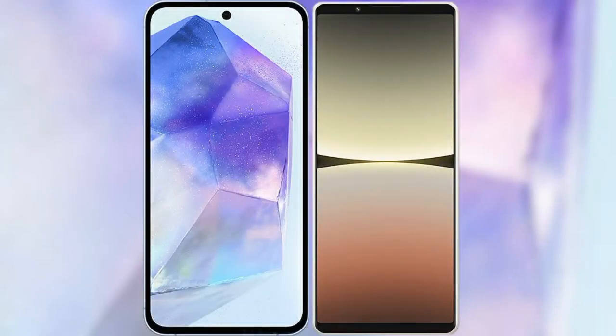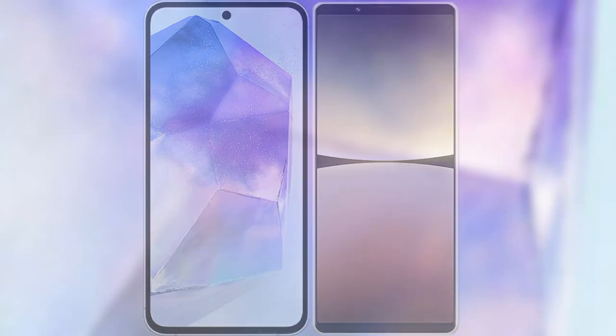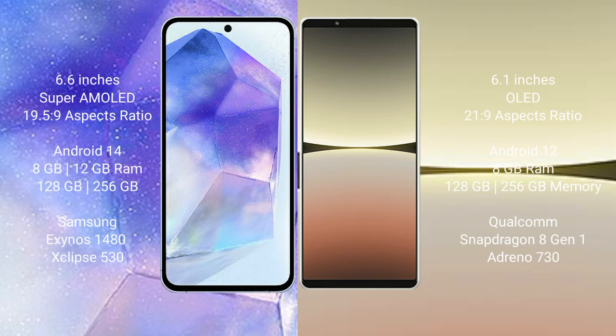I will compare the new Samsung Galaxy A55 with Sony Xperia 5 Mark 4. Samsung Galaxy A55 comes with a 6.6-inch Super AMOLED display and aspect ratio 19.5:9. Sony Xperia 5 Mark 4 comes with a 6.1-inch OLED display and aspect ratio 21:9.